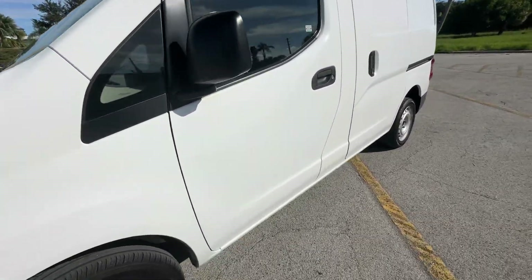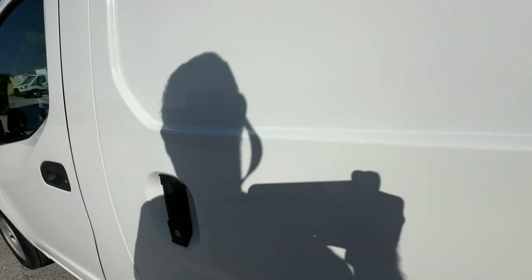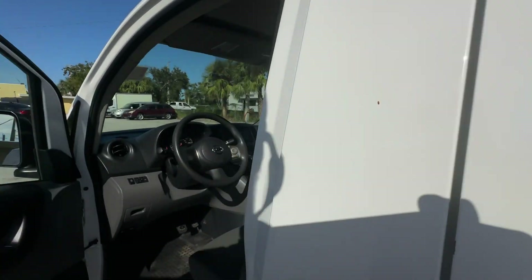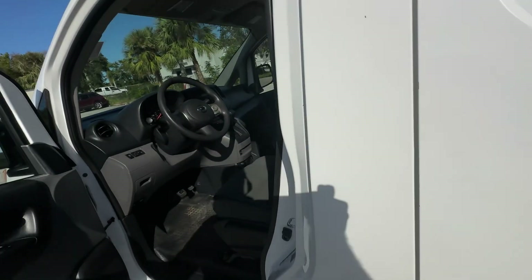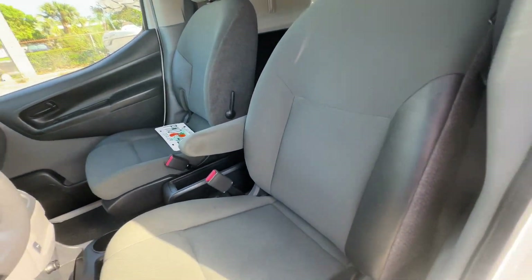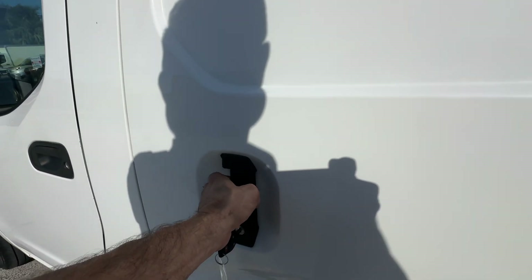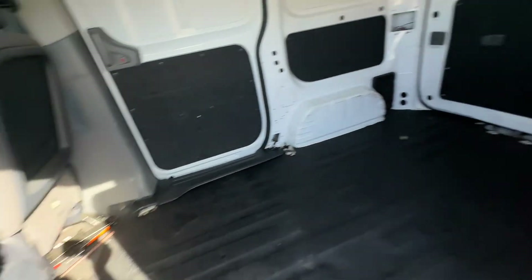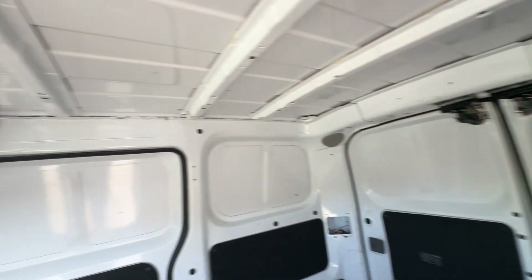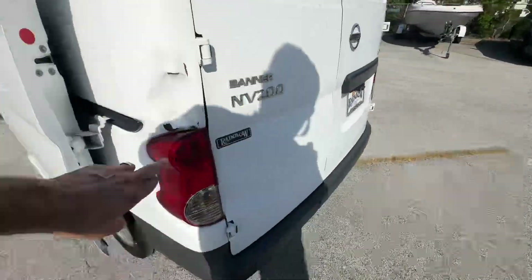Driver's side looks really good, no major scratches, dents, or dings. Let's see if we can get this door open for you. Super clean, real good condition. It's got sliders on both sides. A little dent here.